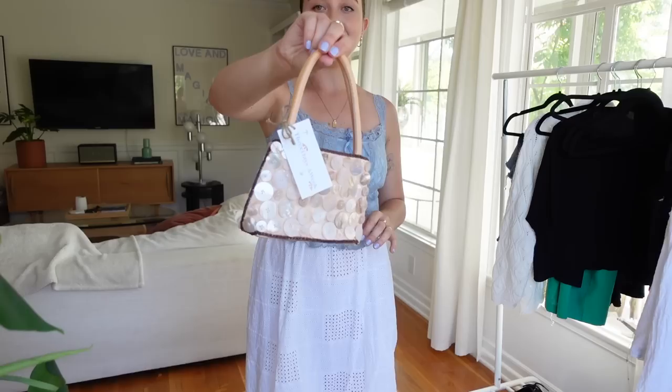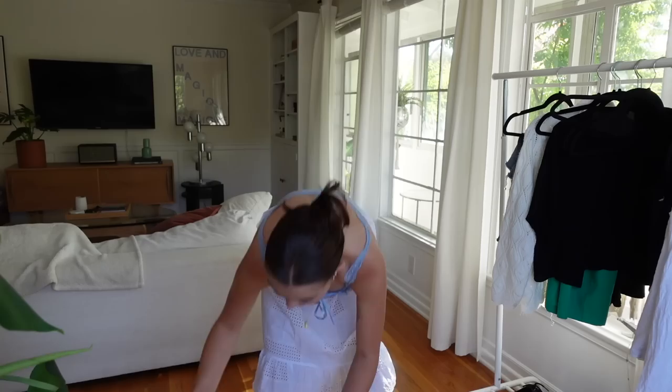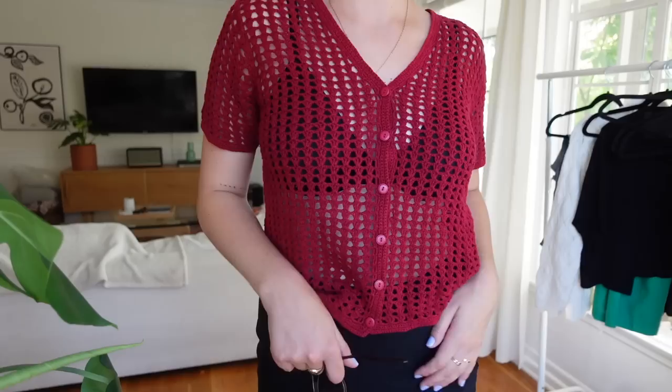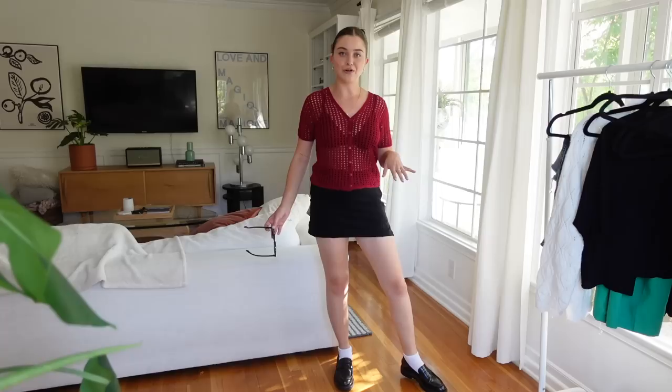The first thing I immediately pulled out was this little purse that is covered in pearly buttons. This is gonna look amazing on my bookshelf in my bedroom where I have all my purses. Oh my goodness, this is so me — it is a little crocheted cardigan. I need to try this on immediately. Oh my god, can you believe this outfit? She absolutely nailed this. This couldn't be more spot on my style. I just paired it with my loafers and my favorite skort and this has to be one of the cutest outfits I've worn in a really really long time. I genuinely feel like myself — like extreme joy.